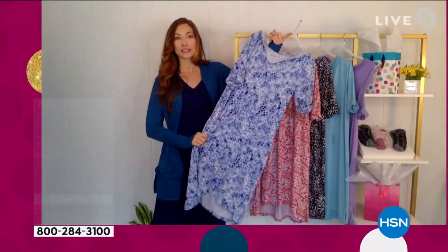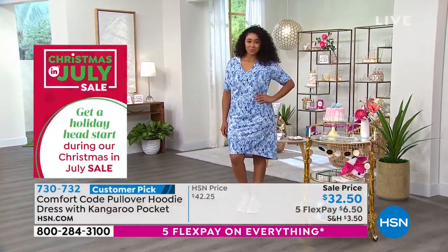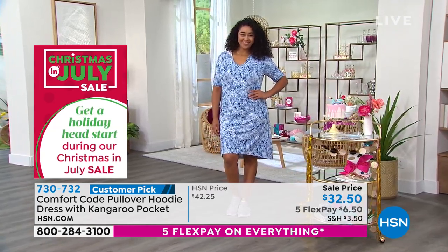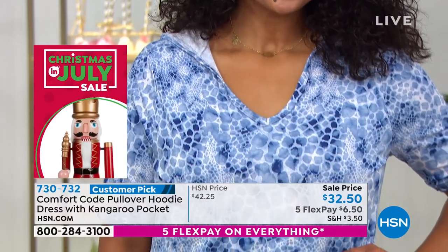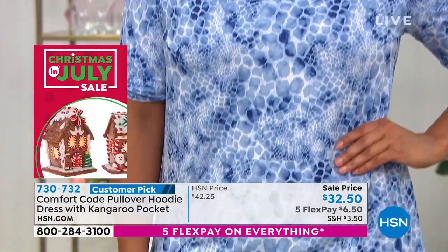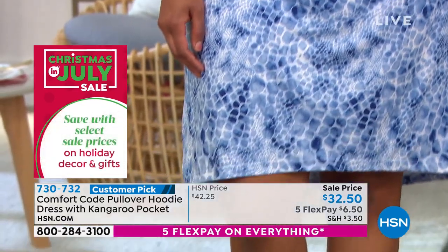This is just a wonderful piece to have, great for vacations because there are so many things you can wear it for. You could wear it as a nightgown, as a cover-up, or go walk on the beach — so many great things. Buy it in a print, buy it in a solid so that you have some options.